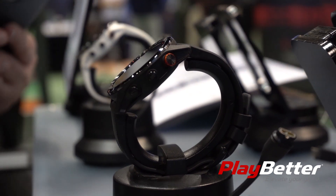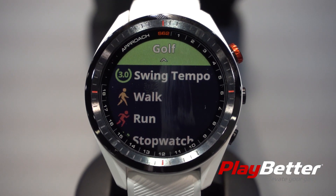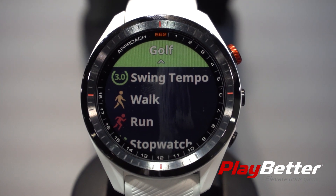Wrist-based heart rate on the golf watch allows it to be a fitness tracker as well, so you can wear this every day and do all of your other activities — run, walk, cycle, things like that. So it's really a watch for all time, not just for golf.